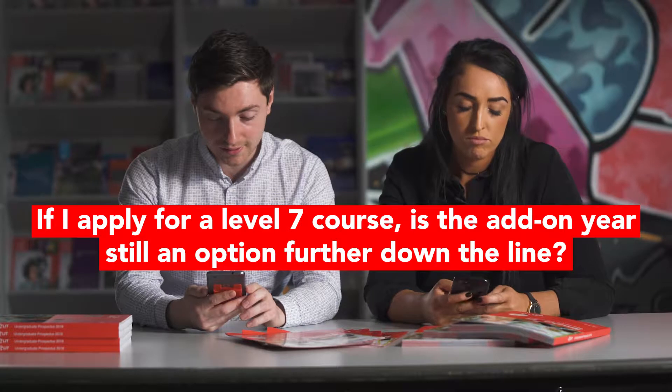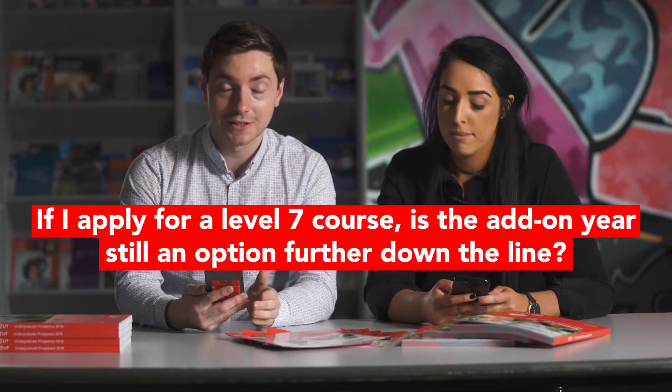If you apply for a level 7 course, is the add-on year still an option further down the line? The progression pathway in LIT is really flexible. For example, if you start at level 6, there's an option to move on to level 7 and then to level 8. You can go in and out — finish level 6, come back for level 7, and then level 8. You can do that over four years if you want, so it's a really flexible system.